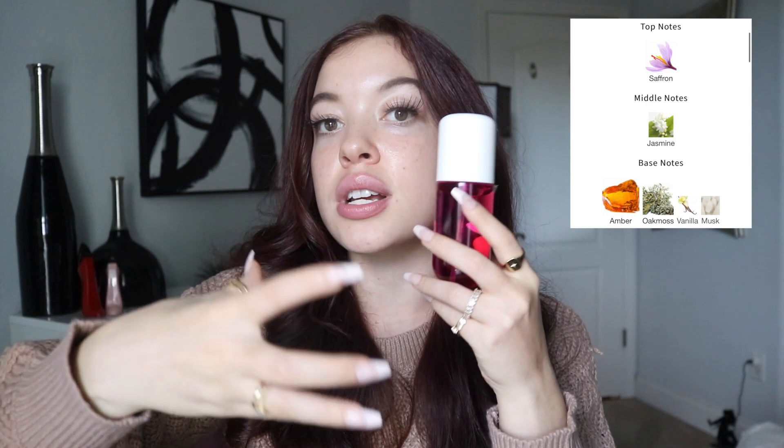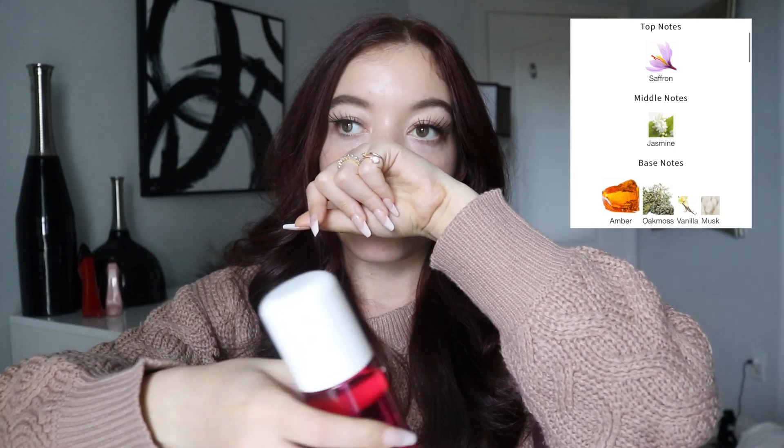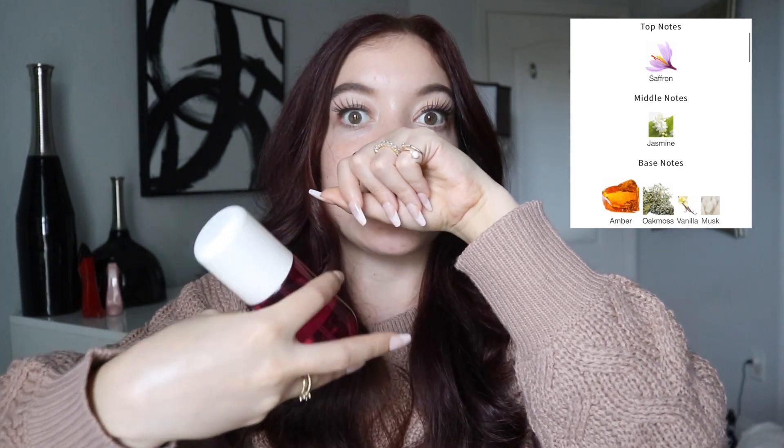Right now this one is a like, but I think it'd be a love if that was the case. I feel like if you do like Cheirosa 68 but it's a little too sweet for you, this would be perfect — if you want something that's straight to the point, smells more expensive, and a little bit deeper. This is really pretty. It still maintains a level of airiness, but I still think 68 is gorgeous — it's still my favorite.